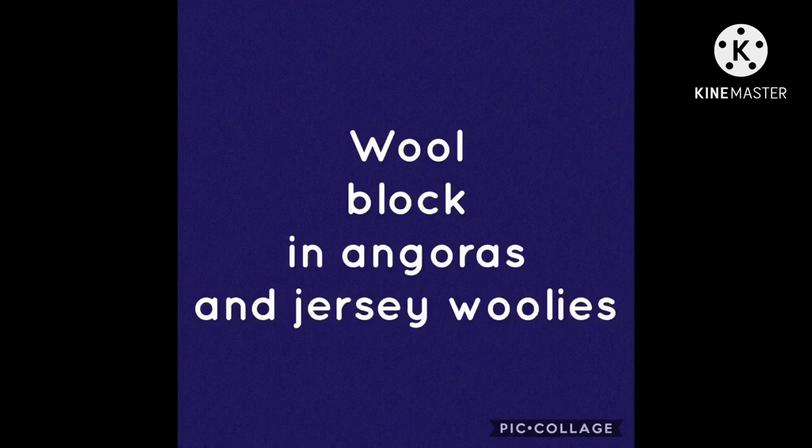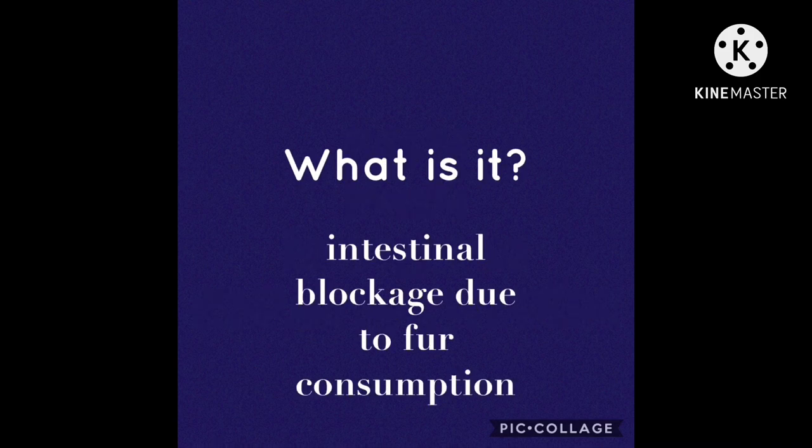Today I'm going to be talking about wool block in Angora and Jersey Wooly Rabbits. So first of all, what is it? It's an intestinal blockage due to fur consumption.